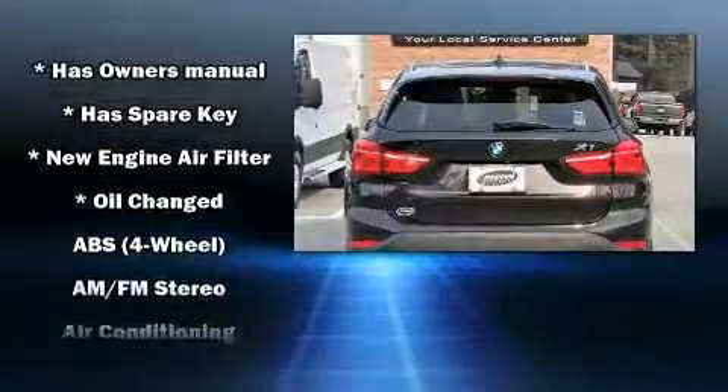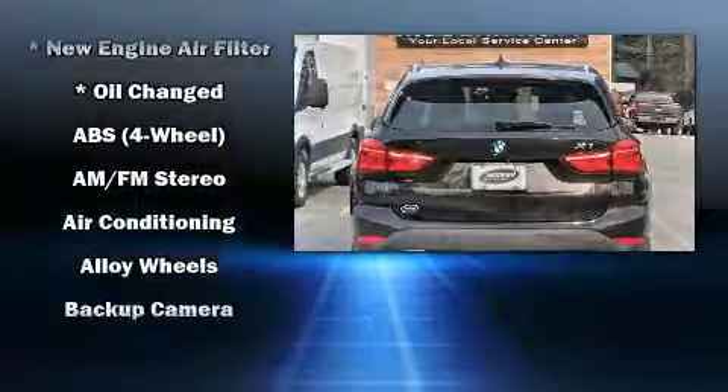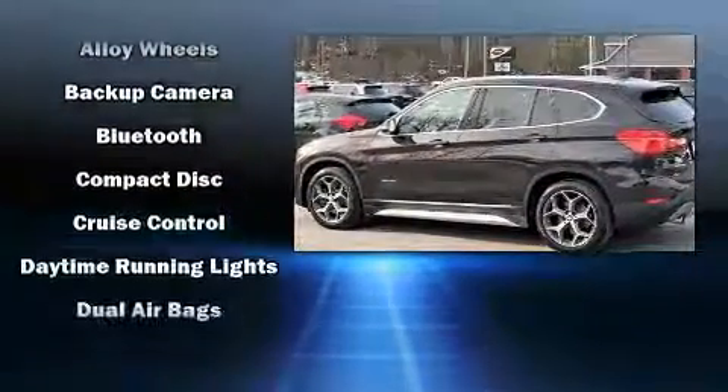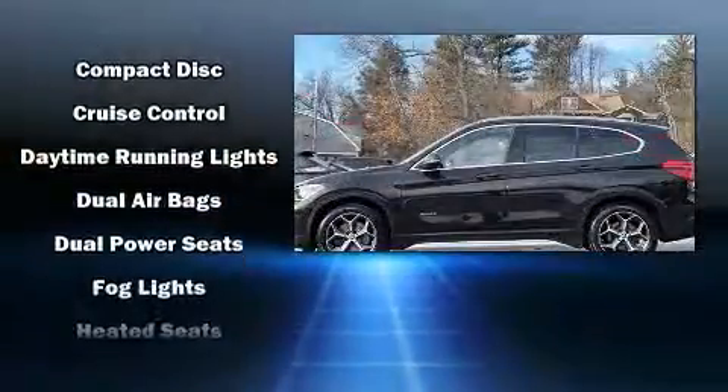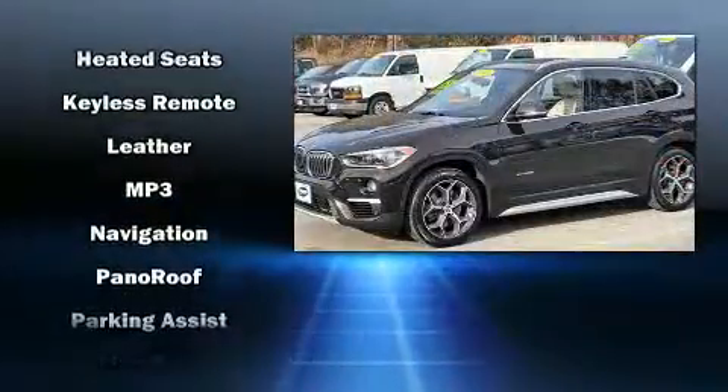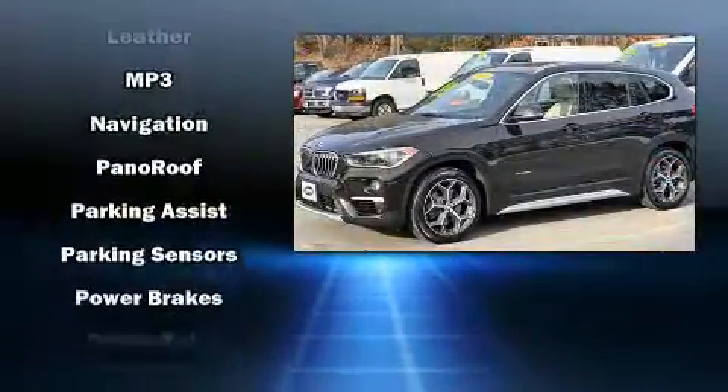BMW ensures the safety and security of its passengers with equipment such as head curtain airbags, front and side impact airbags, brake assist, a security system, an emergency communication system, and four-wheel disc brakes with ABS.